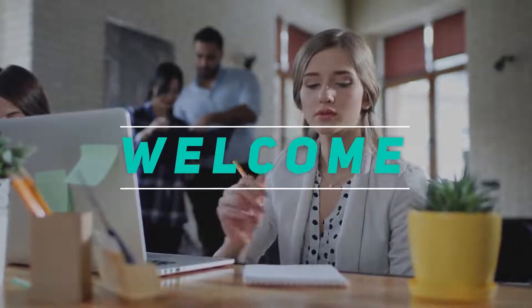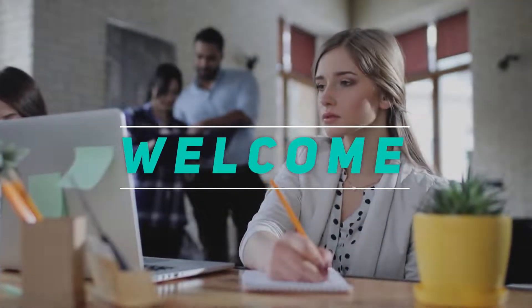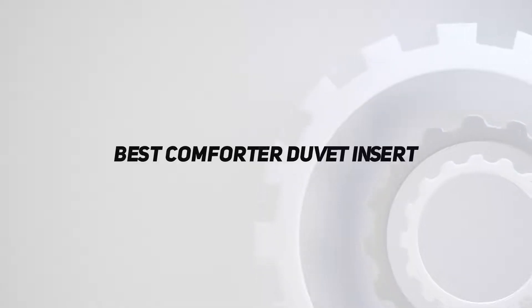Hey, welcome back to my channel. In this video, I'm gonna talk about the top 5 best comforter duvet inserts.